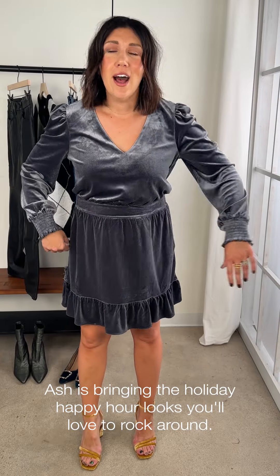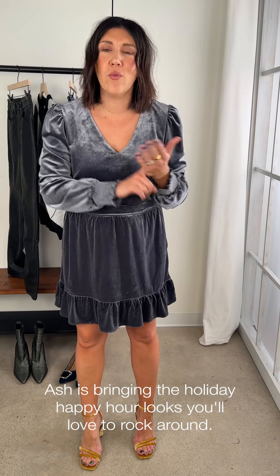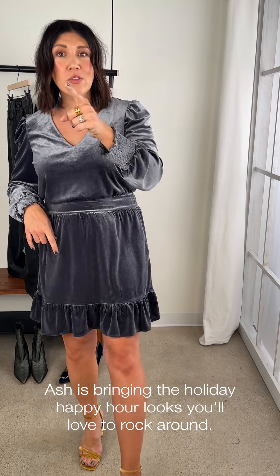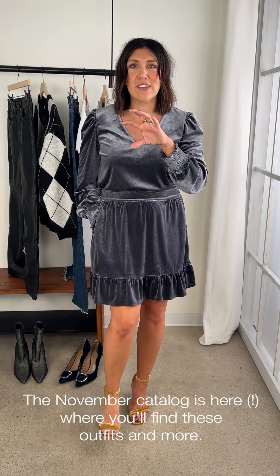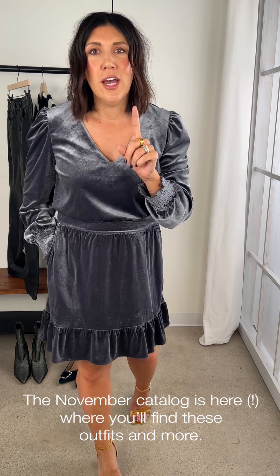I feel like I should have a drink in my hand, swing music playing, the smell of holidays are here. We're talking holiday happy hours and what you're going to wear to it. Most of you probably have received our holiday catalog in your mailboxes. We are doing a fun little series inside of there with our EE style crew, each wearing a new different little holiday look, and I'm talking about holiday happy hours.